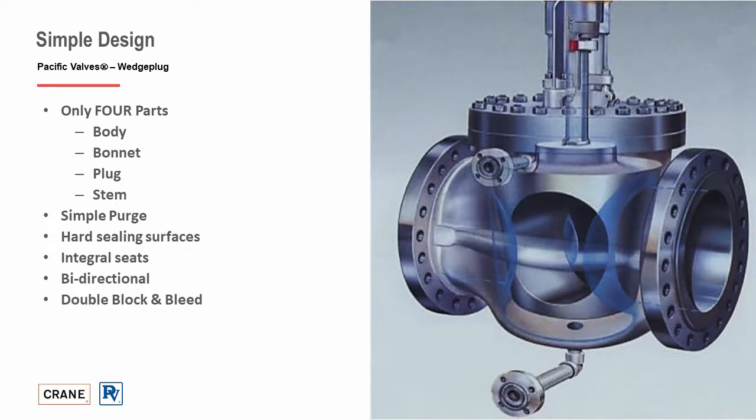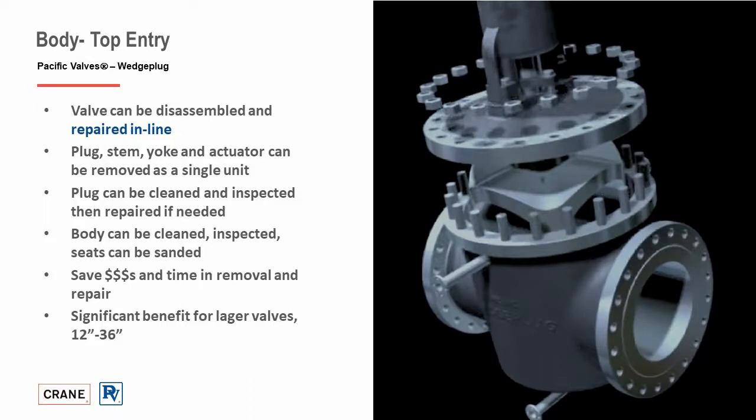The bonnet is a top-entry to the body, which allows inline disassembly and repairability. The plug, stem, yoke, and actuator can be removed as a single unit for inspection, cleaning, and repair. This is a significant cost and maintenance benefit, especially for valve sizes 12 inches and larger. With a top pullout design, the body stays in the piping while the top works are removed for inspection, hydro-blasting, and general maintenance. This helps in reducing rigging and pipework costs, shortens the turnaround schedule, and reduces the overall cost of maintenance throughout the life of the valve.